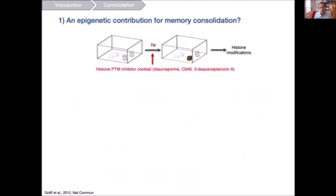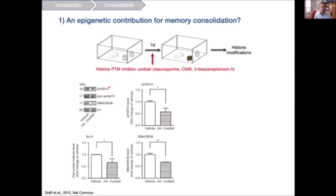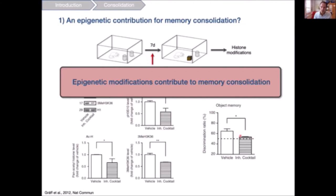To test this, we infused before the time point of remote memories — seven-day-old memories — a histone post-translational modification inhibitor cocktail that blocks histone phosphorylation, acetylation, and methylation. This cocktail significantly reduced the previously observed increases in these markers. Importantly, when we then tested seven-day memory performance, object memory was significantly impaired, corroborating that these epigenetic modifications do indeed importantly contribute to memory consolidation.